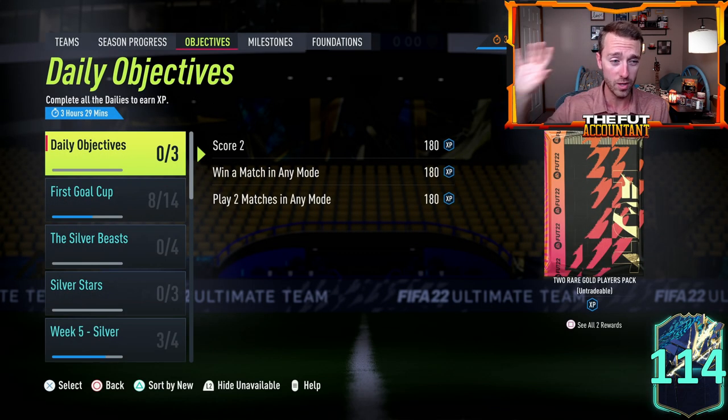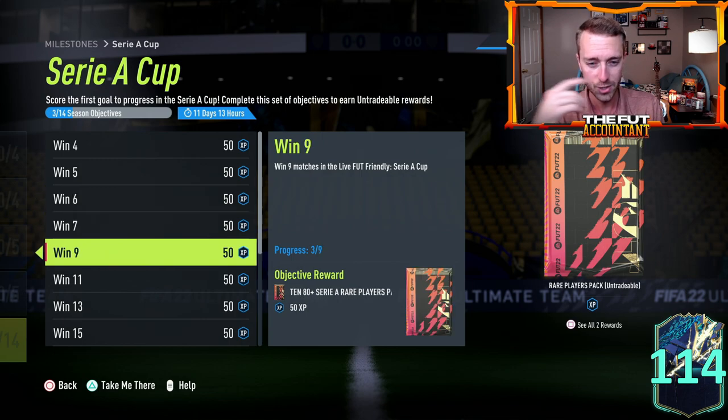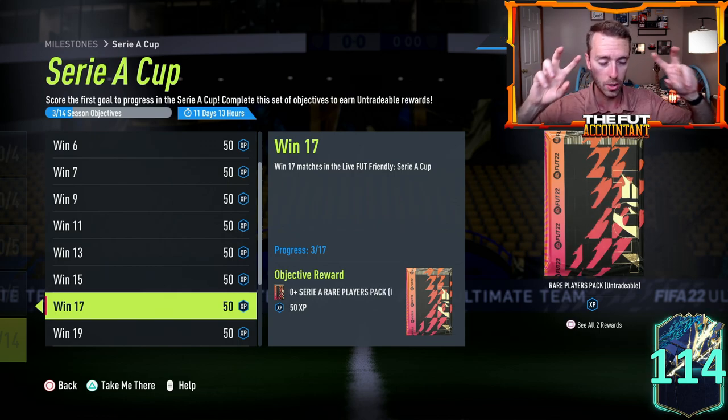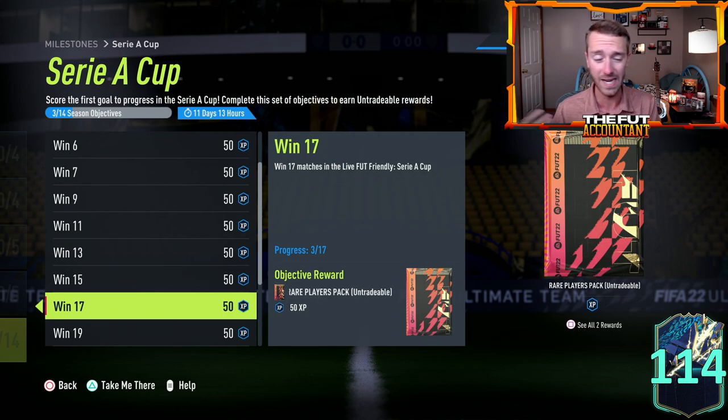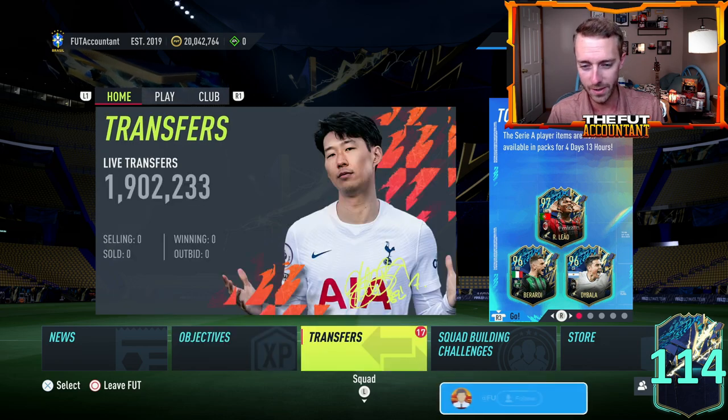We didn't have a Serie A player SBC in the game yesterday, which makes me think we're not going to get a daily one for that league. For today on Monday content, regardless of whether we get a player SBC or not, we are going to have our first upgrade pack that is Serie A specific drop in the game. Some of you may have already opened this pack from the Serie A Cup, but the 80-plus times 10 is basically the equivalent of last week's 75-plus times 10 for Ligue 1. I would assume an 83-84 rated squad, probably requiring a team-of-the-season card as well.